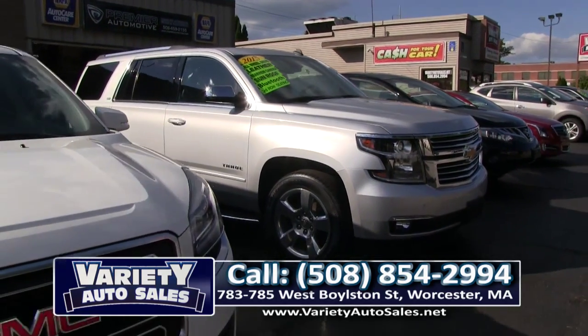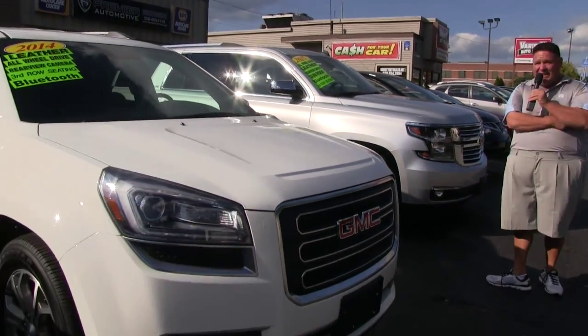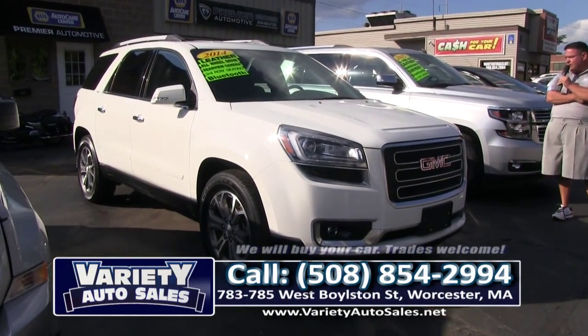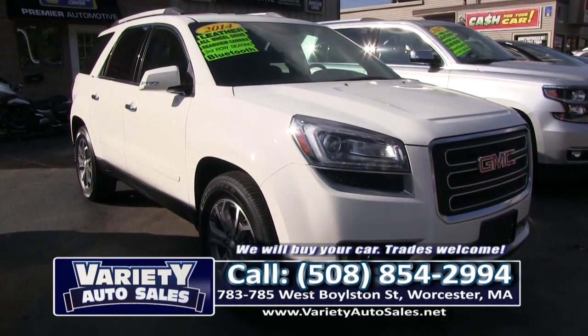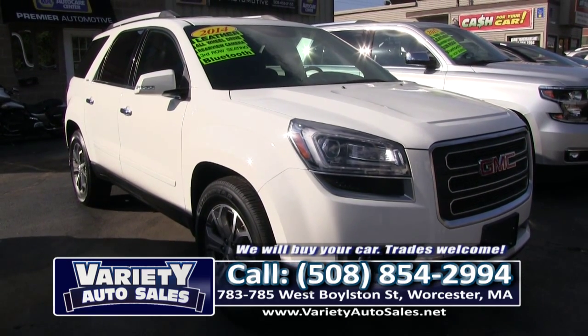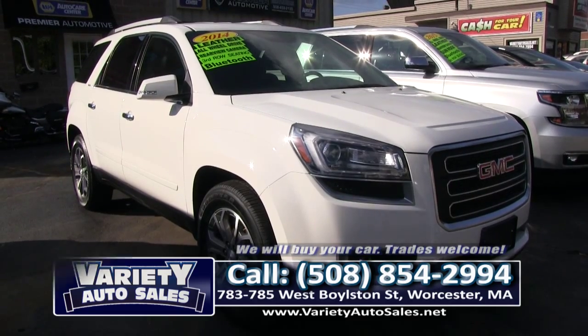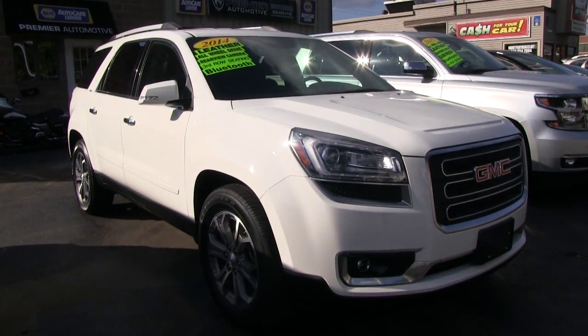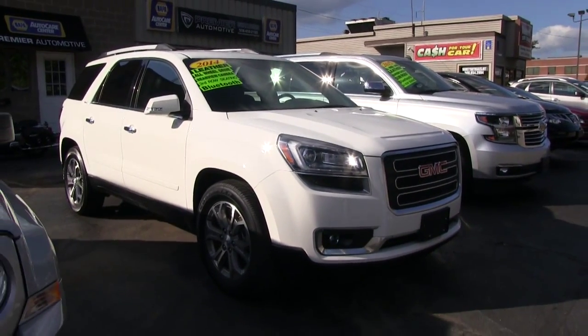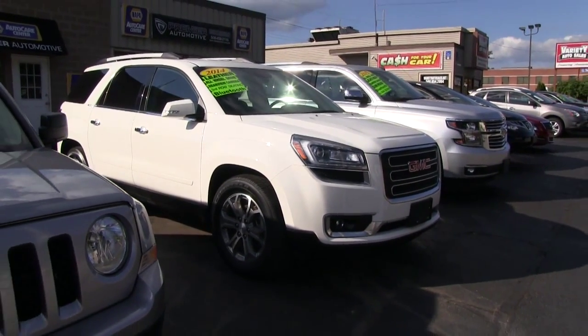After that is a 2014 GMC Acadia SLT edition — what a beauty, folks! This has the three-row seating. It has that great GMC certified warranty and the remainder of the factory warranty. Come on up, take it for a test drive — no money down, thousands under the local competition, thousands under Blue Book. Bring your trade, we'll do what we have to do.